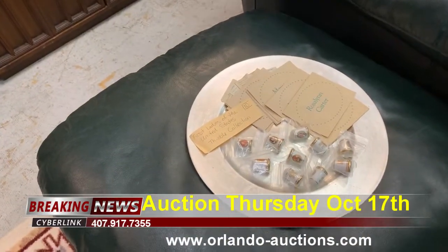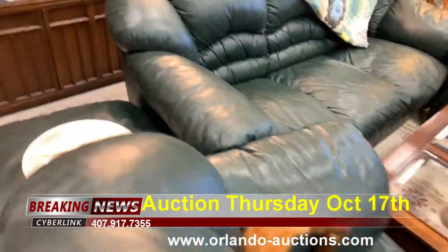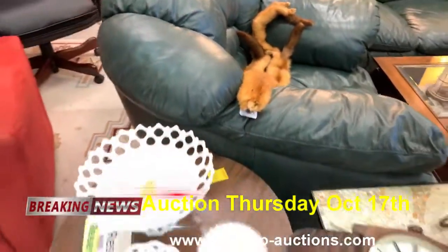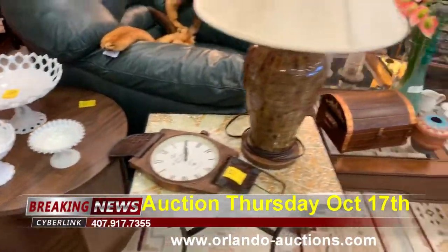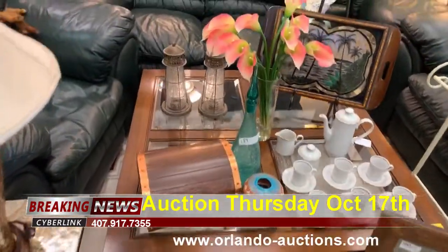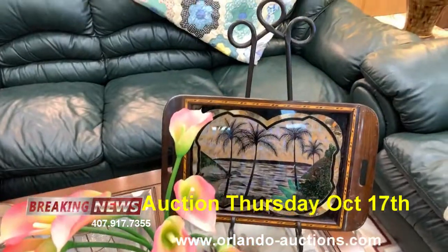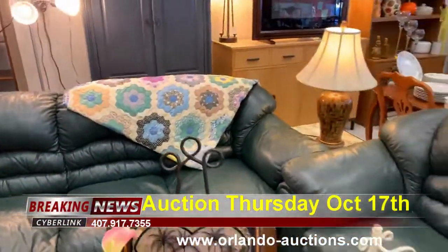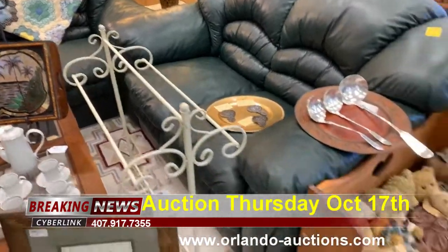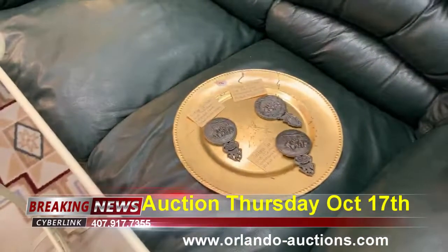We have the First Ladies of the United States thimble collection by Rosalyn Carter, some dead animal furs, the watch clock, another nice coffee or tea set, beautiful collectibles, and a lot of accent pieces. Check out that beautiful inlaid tray. This sofa set is in really nice condition — we've got the bears, the bench, and the ladle set.